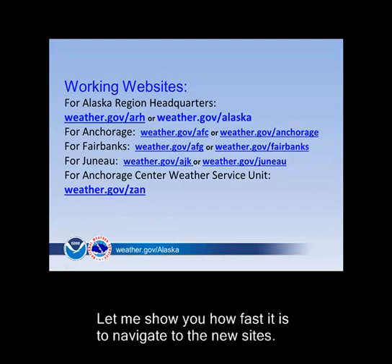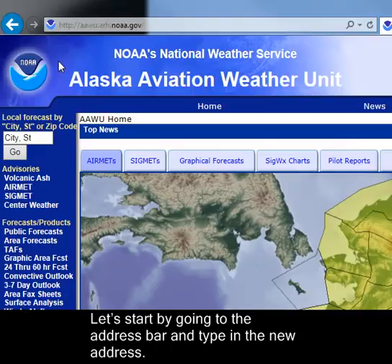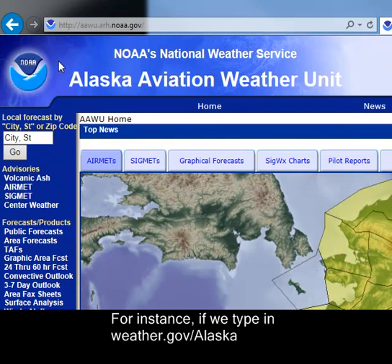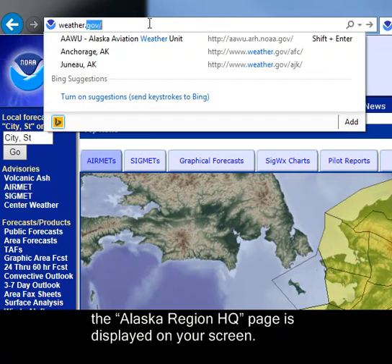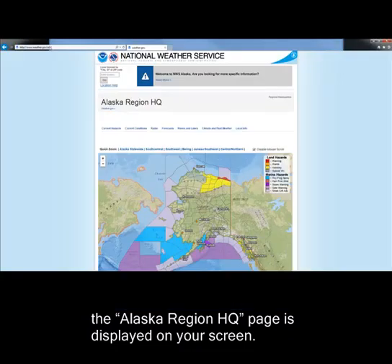Let me show you how fast it is to navigate to the new sites. Let's start by going to the address bar and type in the new address. For instance, if we type in weather.gov and the forward slash Alaska, the Alaska Region Headquarters page is displayed on your screen.